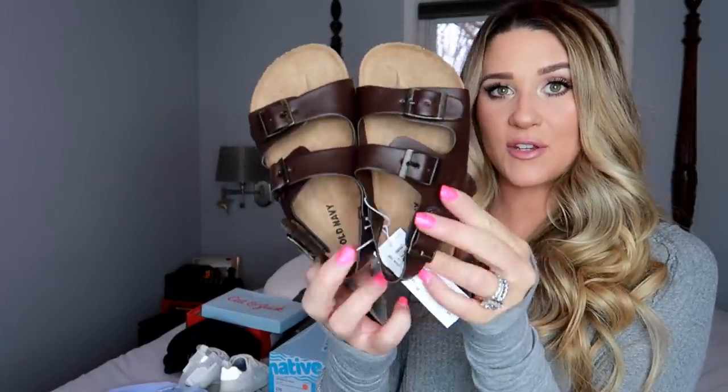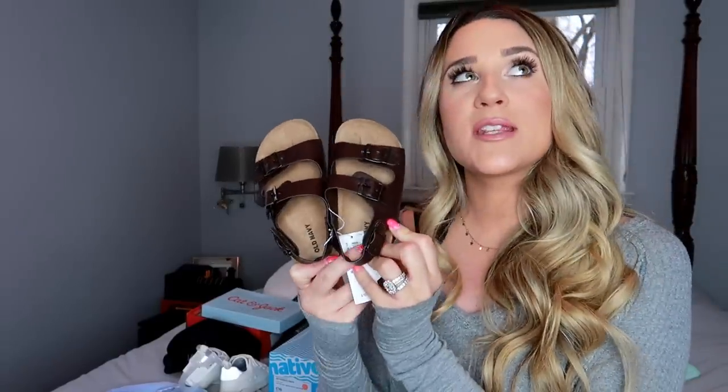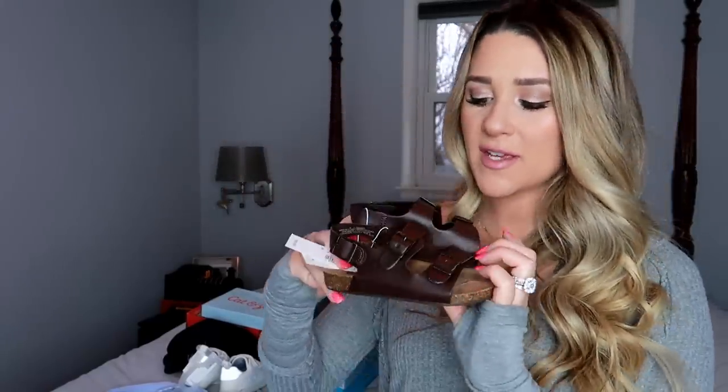I also picked up these cute little sandals at Old Navy — they kind of look like Birkenstocks. They had a few different colors: like a dark olive green suede and one other color. I went with the brown leather-looking ones so they would go with everything. They have velcro too — I always gravitate towards velcro shoes. Even though they're not the cutest, they're so convenient for little kids, just to get on and off. These have little velcro straps in the back that are hidden, so it looks like you have to do the whole buckle but you don't.